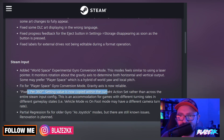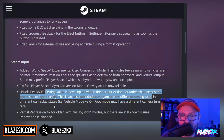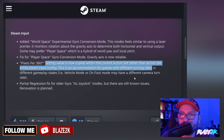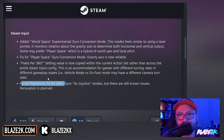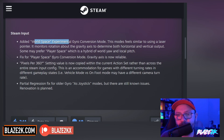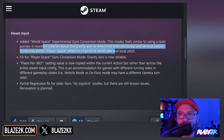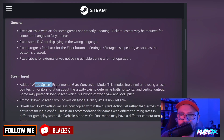I love how they're making all these little upgrades more than a year after the Steam Deck came out. Fantastic. Pixels per 360 degrees setting values are now copied within the current action set rather than across the entire Steam input config. This is an accommodation for games with different turning rates in different gameplay states — i.e., vehicle mode versus on-foot mode may have a different camera turning rate. And then a partial regression fix for older gyro as joystick modes, but there are still known issues and renovation is planned. This is all gobbledygook to me, but the World Space experimental gyro conversion mode and the player space mode seem pretty cool.